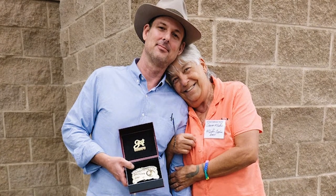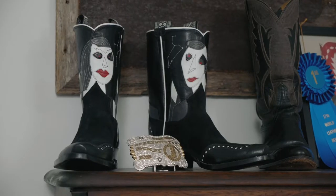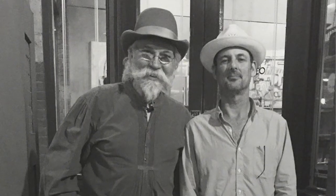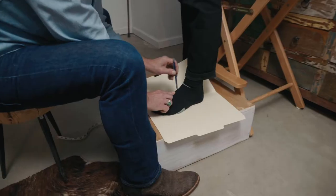I apprenticed under a third-generation bootmaker out of New Mexico named Dina McGuffin. She took me under her wing and taught me the process of bootmaking. I also spent time with a maker in Arizona by the name of Paul Krauss. He helped me to learn more about foot conditions and how to fit the foot.